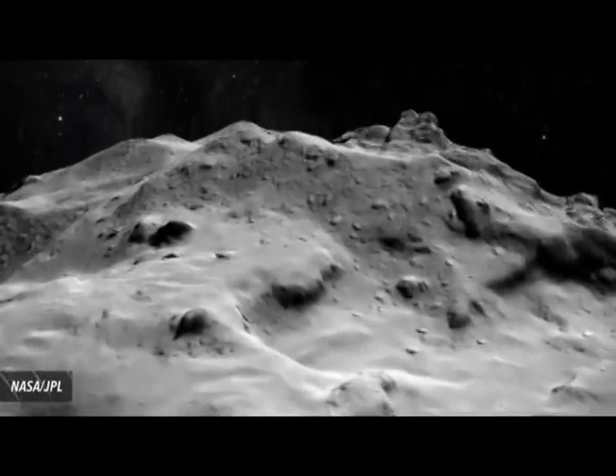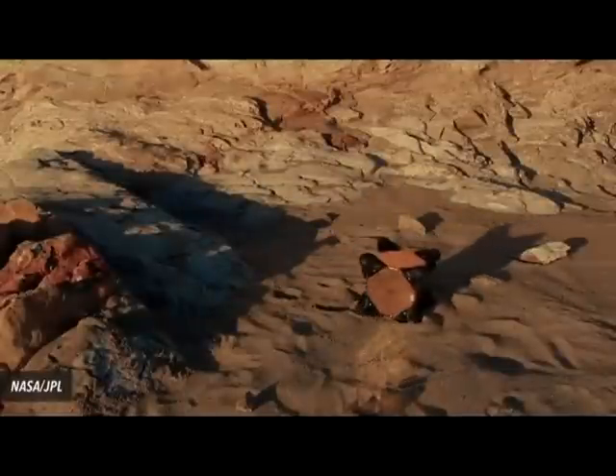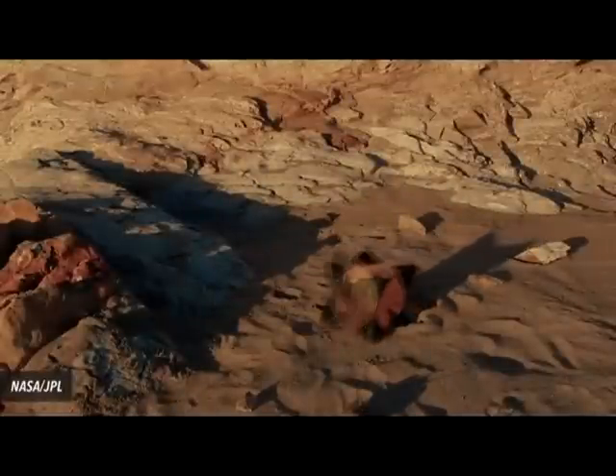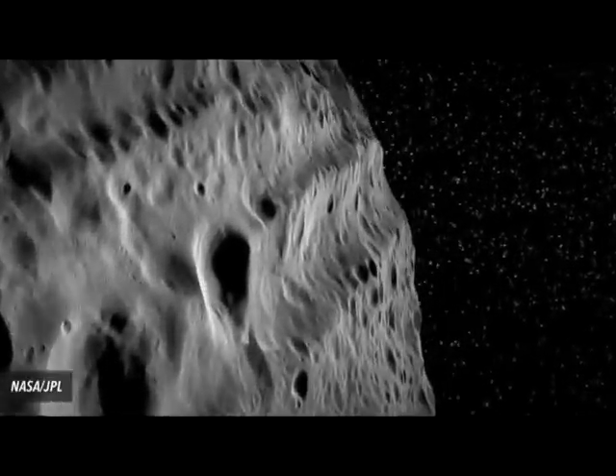NASA recently released a video featuring one of its newest concepts for space exploration. Meet Hedgehog, a robot intended to overcome the difficulties of navigating low-gravity environments on comets, asteroids, and other space objects.